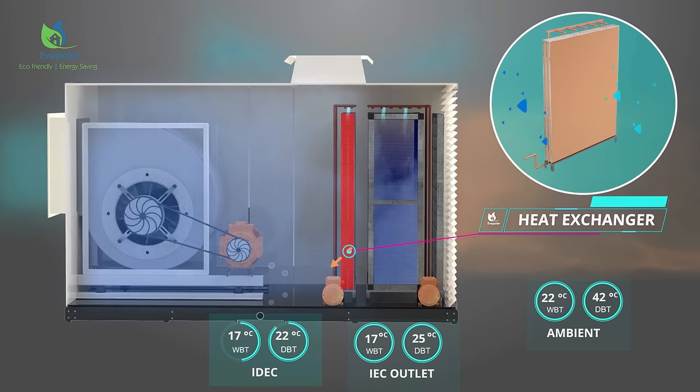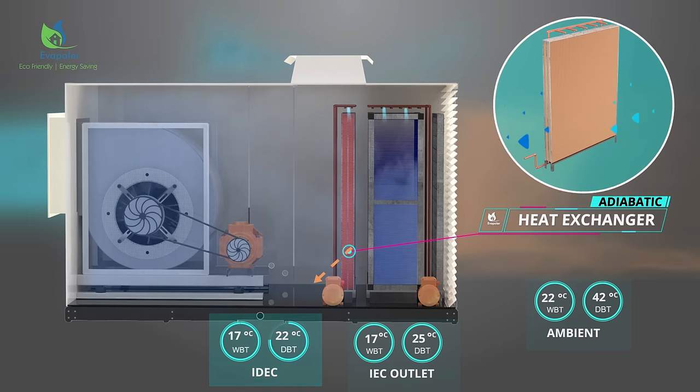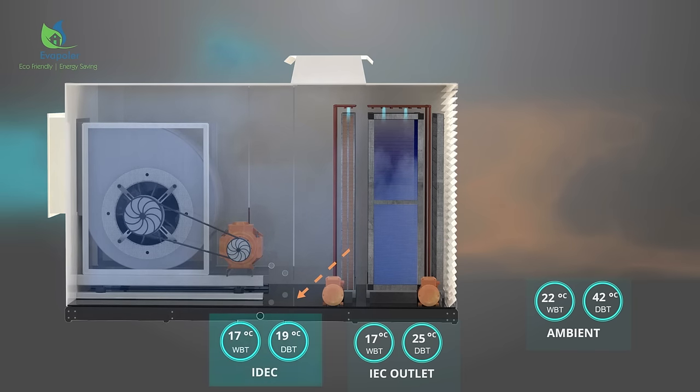The air is further cooled as it passes through an adiabatic heat exchanger — the second cooling stage: direct evaporative cooling.